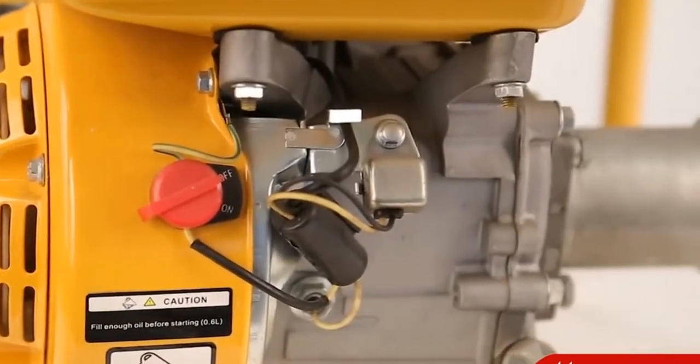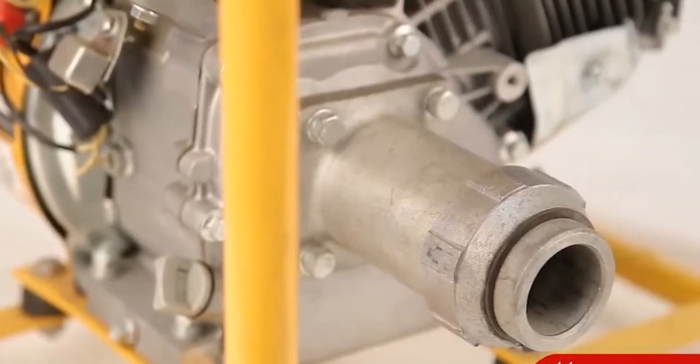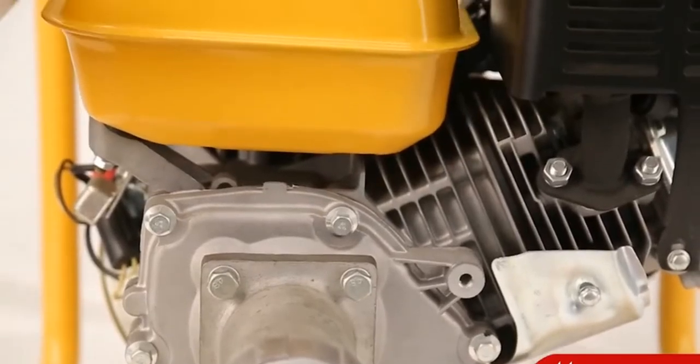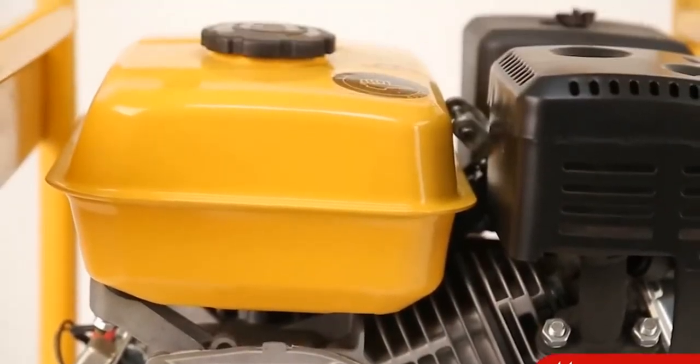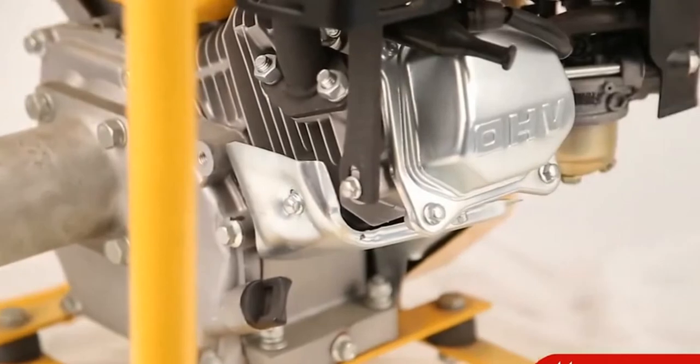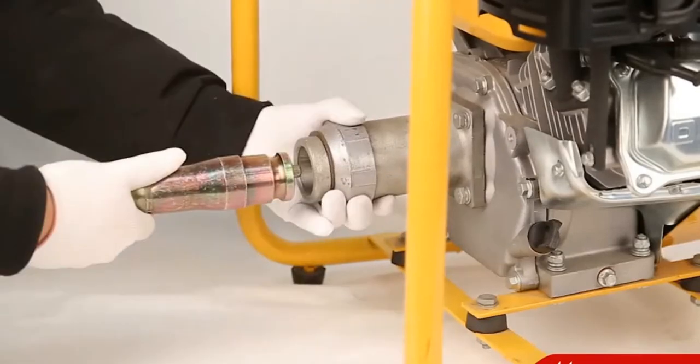Ideal for rental, construction site, and home use. The working principle of this pump is that the pump case gets filled with water, powered by a dependable and powerful Robin-powered gasoline engine.